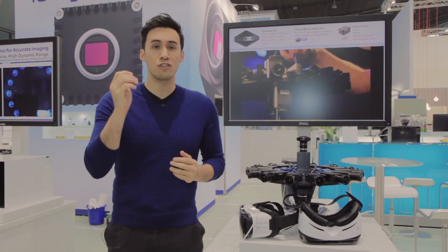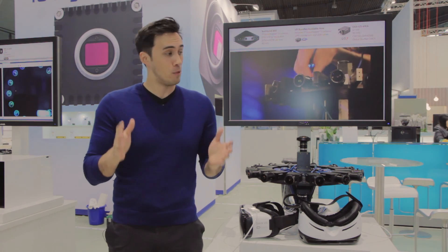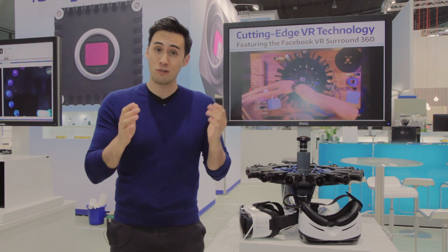Well that's all for today. Thanks for watching and stay tuned for more videos from Vision 2016. For now, I think I'm going to get out of everyone's way and let the professionals finish our booth.